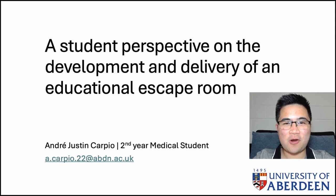Hi everyone, my name is AJ Carpio and I'm a second year medical student at the University of Aberdeen. Today I'm going to talk to you about my experience of developing an educational escape room as a first year medical student.